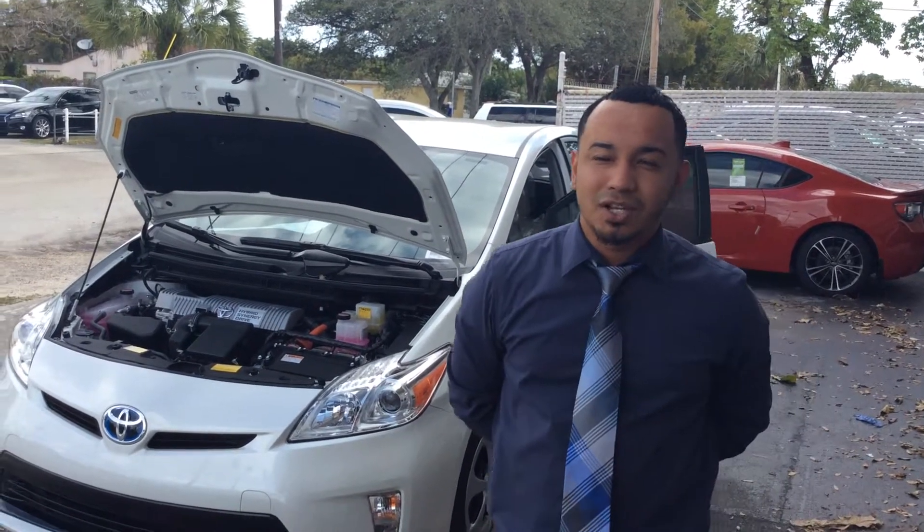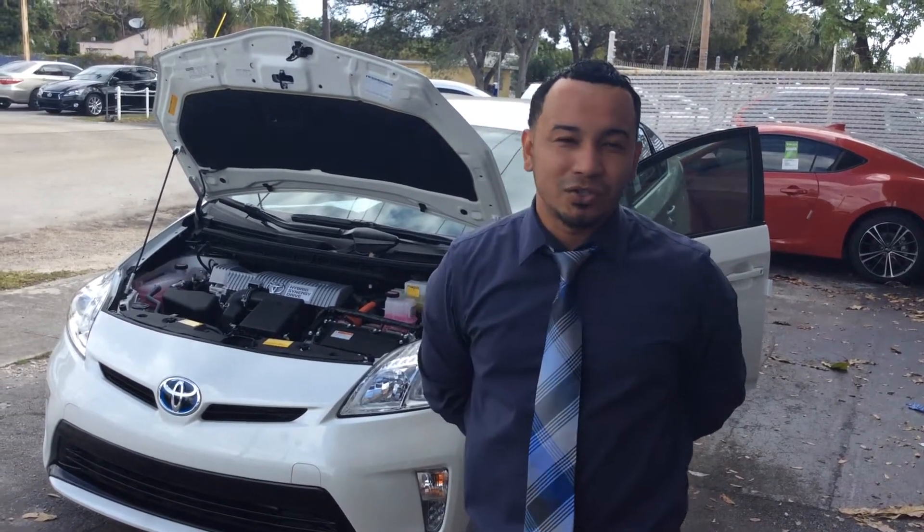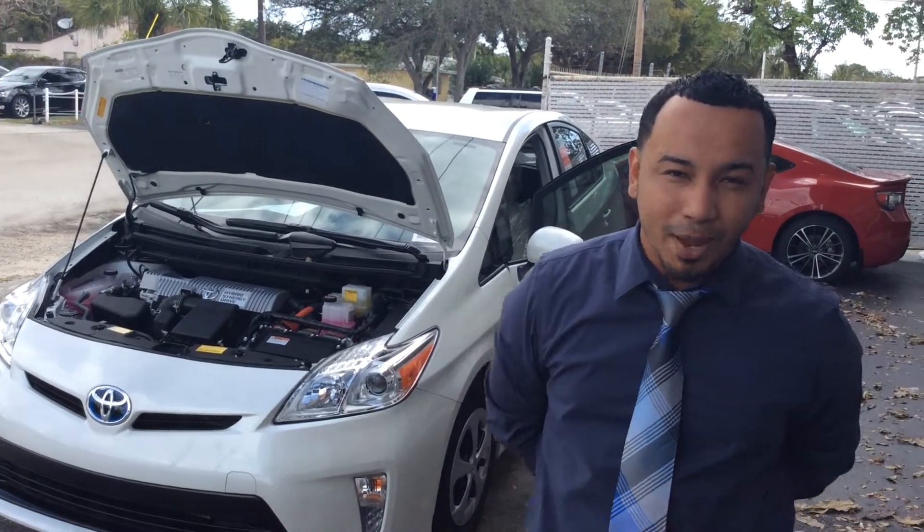Hello, I'm Aiden Acevedo, I'm the Internet Manager at Toyota Hollywood. Today I'll be introducing you to our third generation Toyota Prius Package 2.